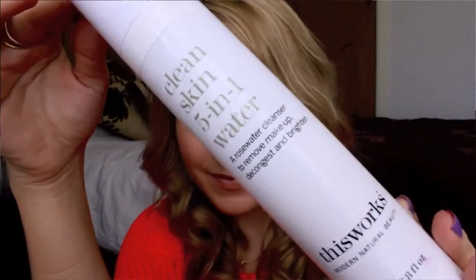My favourite of all the favourites I've discovered this month is the This Works Clean Skin 5-in-1 Water. This is basically more of a makeup remover than a cleanser. The one thing I can really compare it to is Bioderma, and I'm actually going to make the out-there claim that I prefer this to Bioderma — I think it's much better. I did a review of this on my blog, so if you want to find out all the information, go and check it out. I'll link it in the information bar below. I absolutely love this; I think it's fantastic.